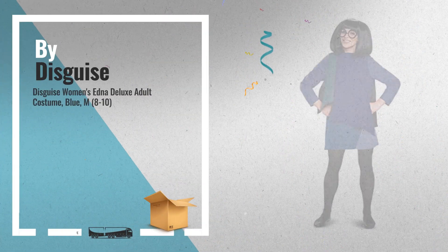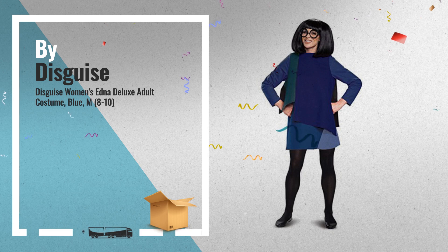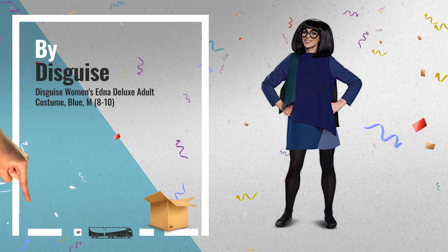Number 3: Get Ready for Halloween 2018. Just click below for more great ideas.